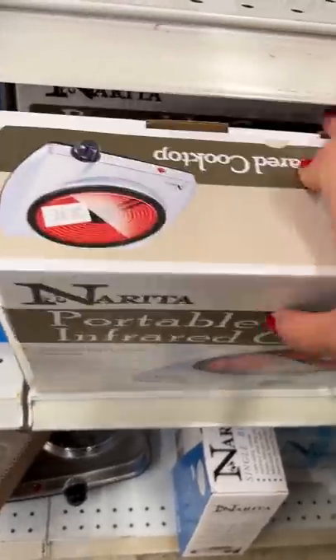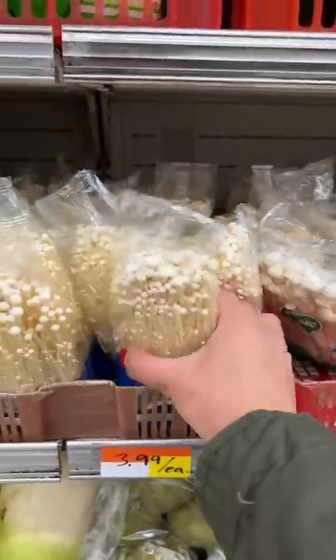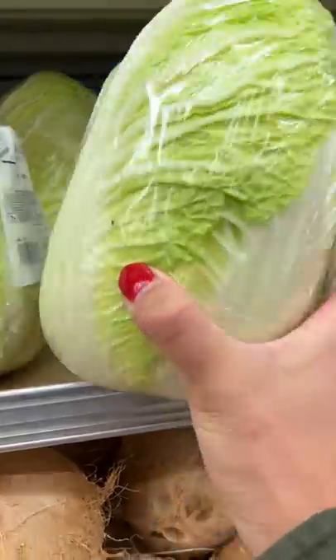I forgot my portable gas stove so I picked up one of these electric cooktop thingies. Baby bok choy, enoki mushrooms, napa cabbage, and some greens.